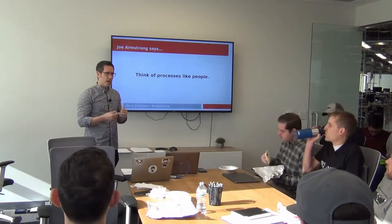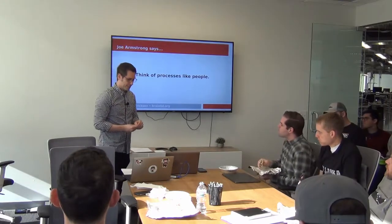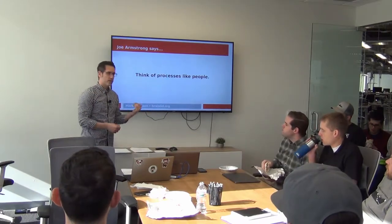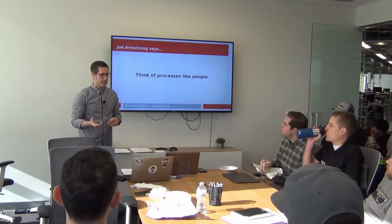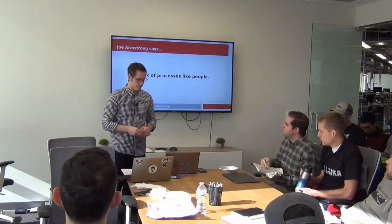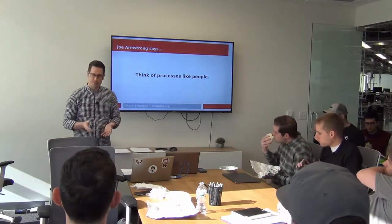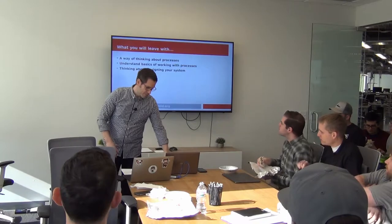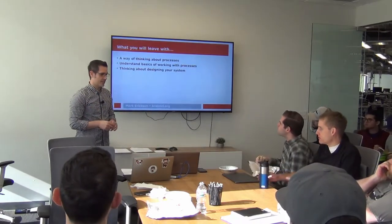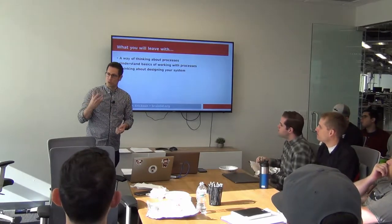But we're still not using processes ourselves as part of our design and thinking. Joe Armstrong — one of the creators of Erlang, and Elixir shares the same ancestry — he says we should think of processes like people. What I hope you'll leave with from this presentation is a way of thinking about processes that makes more sense to you.